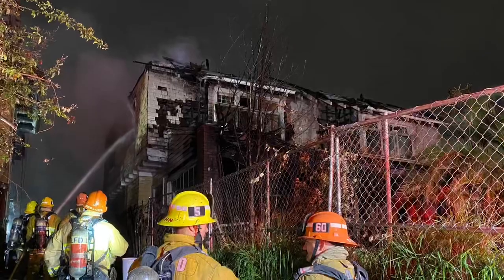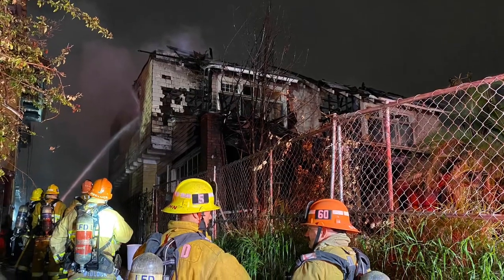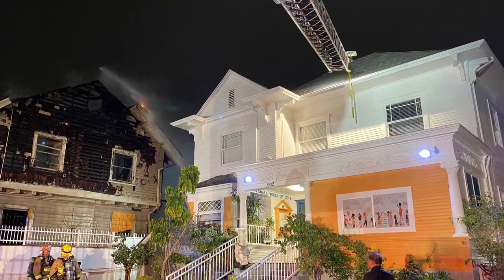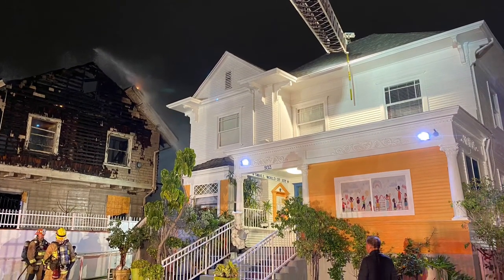It was exposing two additional buildings, one on either side to the north and the south. To the south was a daycare center. Firefighters were able to completely protect that structure from any damage whatsoever.